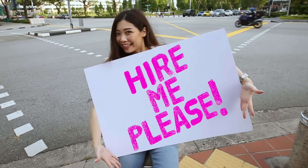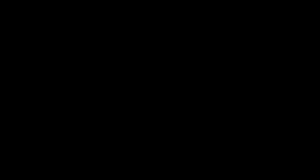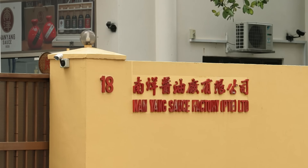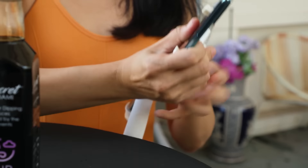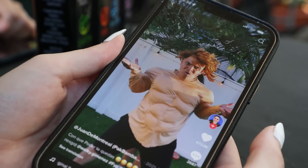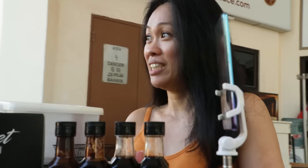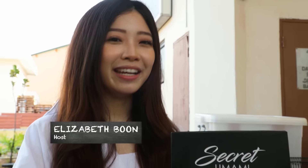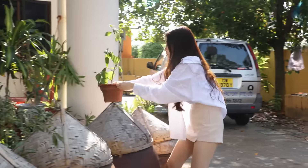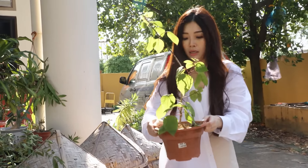Every single bottle of Nanyang Sauce is bottled and labelled by hand. With Auntie Po Chu's vote of confidence, I'm going to learn how Nanyang Sauce is enticing younger customers to buy their sauce.